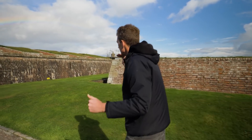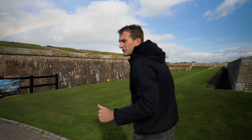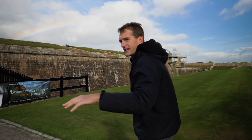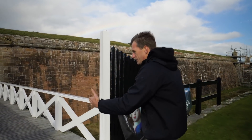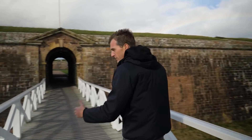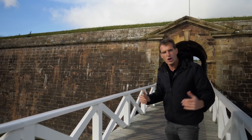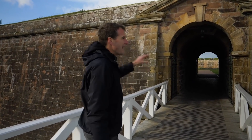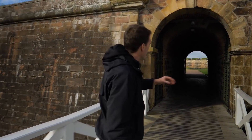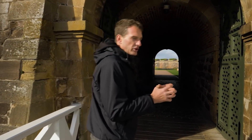So then we get to the first ditch. We say goodbye to the covered way, where infantrymen can run around the edge and be out of sight of the enemy the whole time. We get to the first huge ditch — there would have been a drawbridge — and we cross through into what looks like the mighty ramparts of the fort. But it's not. This is only an outer fortification called a ravelin — it's like a little island fortress all by itself, protecting the main access to the rest of the fort.